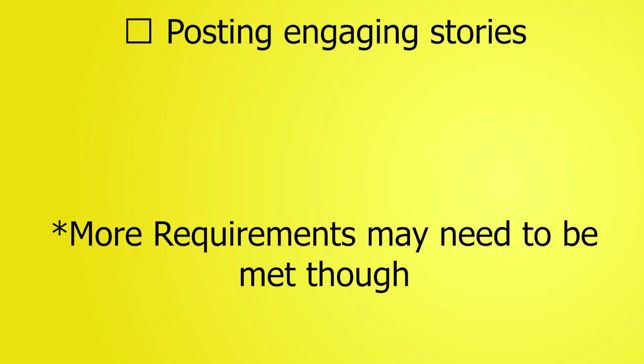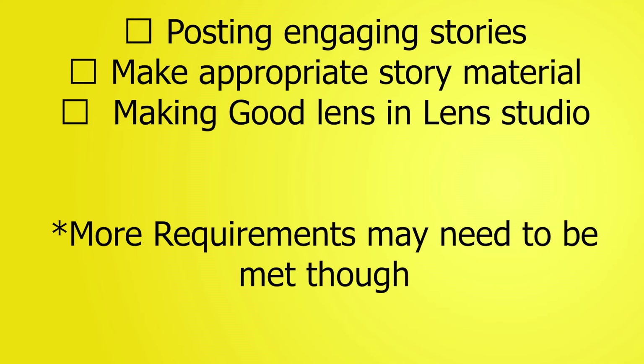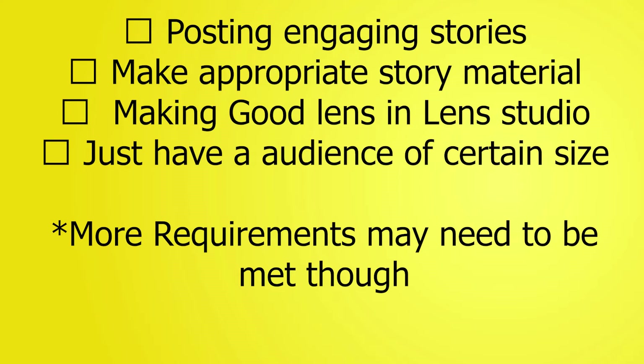Something to note when trying to apply for Snapchat Verification: it doesn't work like it used to. You may find some YouTube videos where you just tell them you have 15,000 views and so many friends on Snapchat and they might have given you verification. Now the verification application has got a bit more strict — they're looking for specific requirements: posting engaging stories, having appropriate material with no nudity or offensive content, making Snapchat lenses, and having an audience of a certain size.